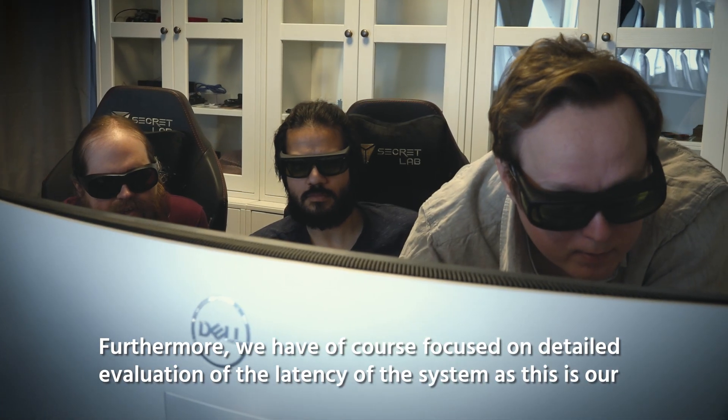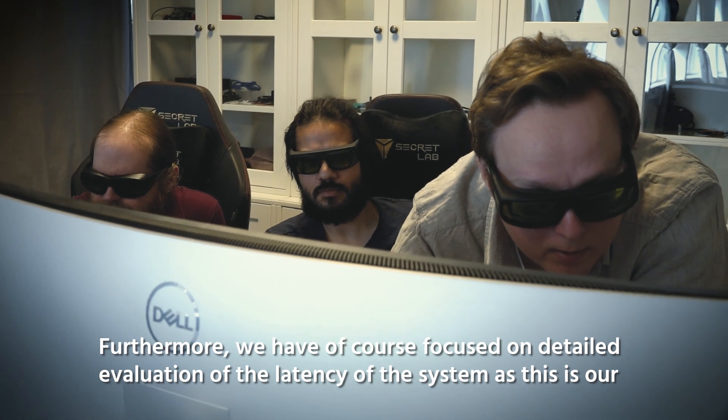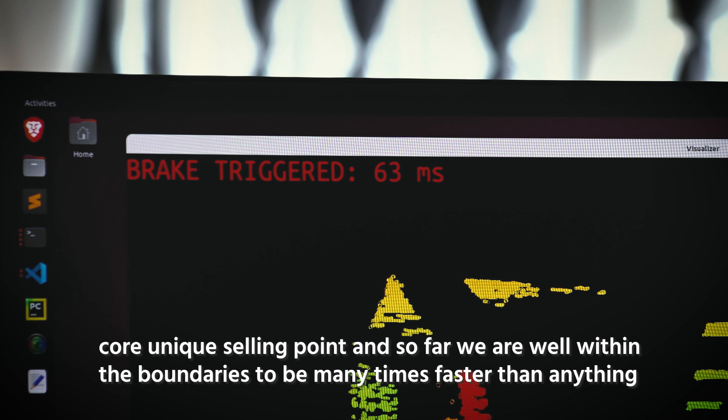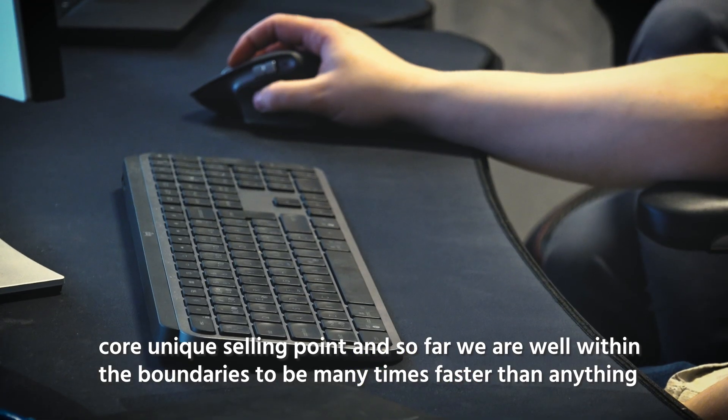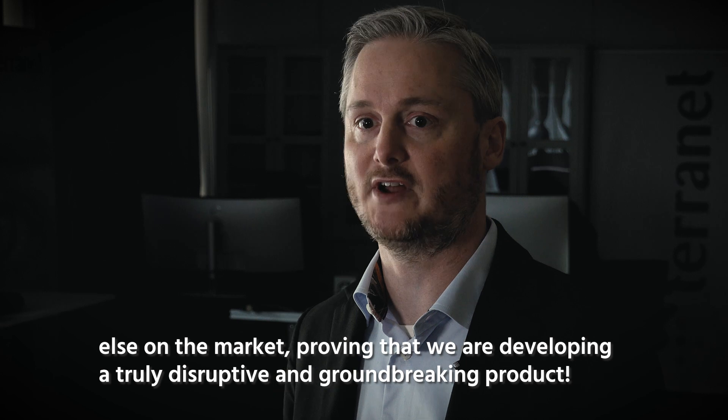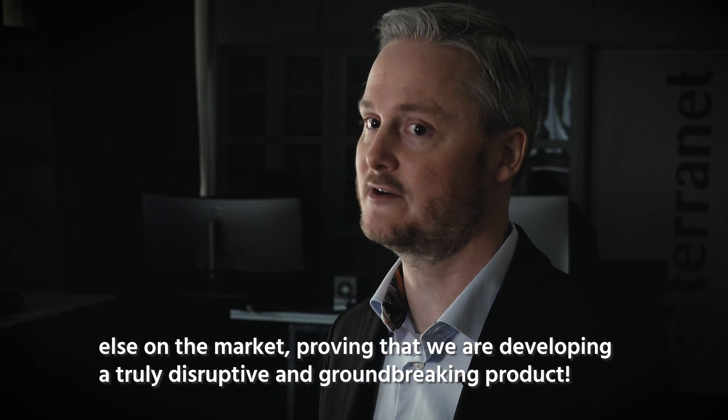Furthermore, we have focused on detailed evaluation of the latency of the system, as this is our core unique selling point. So far we are well within the boundaries to be many times faster than anything else on the market, proving that we are developing a truly disruptive and groundbreaking product.